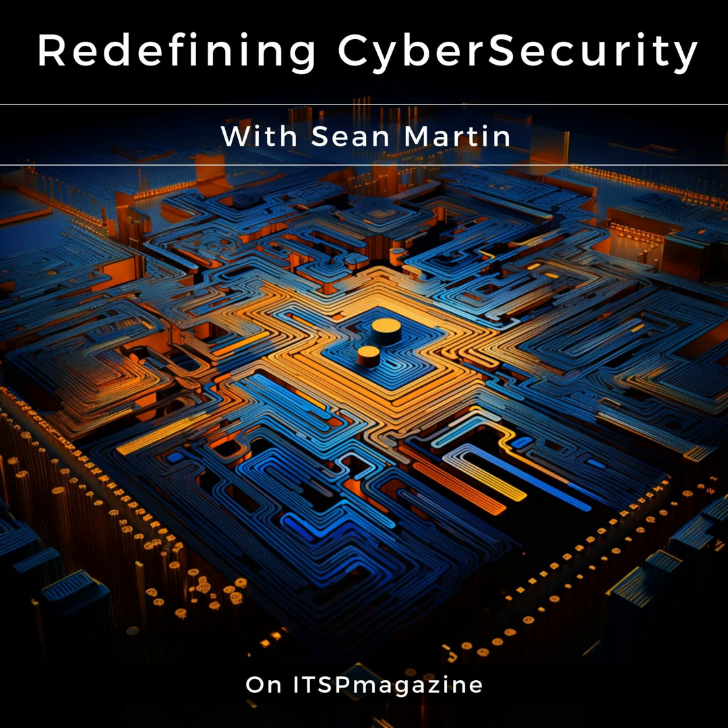Welcome to a new Redefining Cybersecurity episode here on ITSP Magazine. We are coming to you from RSA Conference — actually, we're covering the event remotely this week. We have a number of hosts doing shows live from the event as well. Stay tuned to ITSP Magazine forward slash RSAC for everything going on.